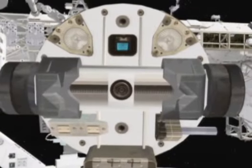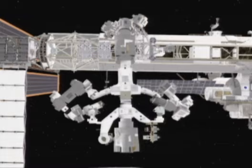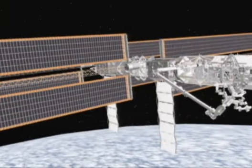Dextre's hands have built-in cameras, lights, and socket wrenches. It has seven joints in each arm, can pivot at its waist, and can be controlled by astronauts in the space station or controllers on the ground. It's an amazing piece of technology and has been a real shot in the arm to the Canadian space program.